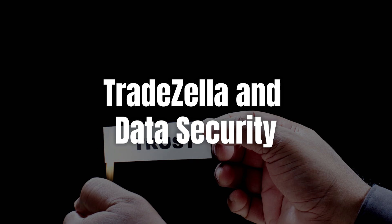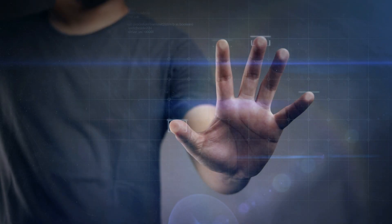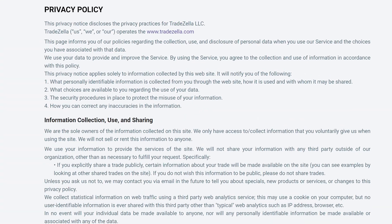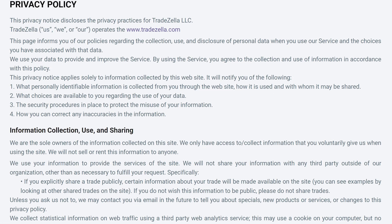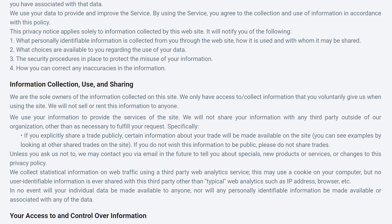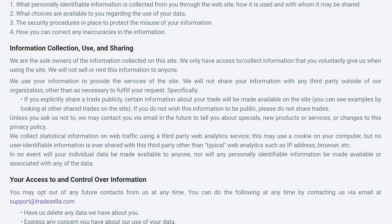When it comes to keeping your trading data safe, TradeZella goes above and beyond. In today's digital age, data security is crucial, and TradeZella takes this responsibility seriously. They use state-of-the-art encryption and robust security protocols to protect all your information. Whether it's your trade details or personal insights, you can trust that they're secure from unauthorized access. I really appreciate this focus on security — it lets us use the platform with confidence, knowing that our sensitive data is well protected.